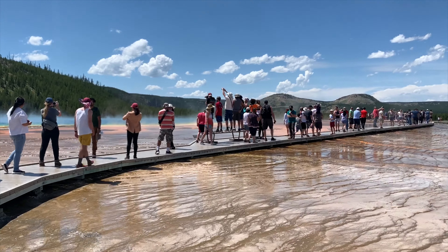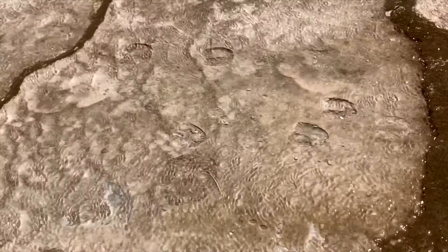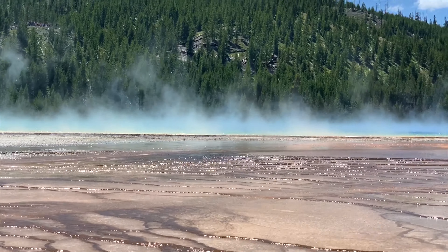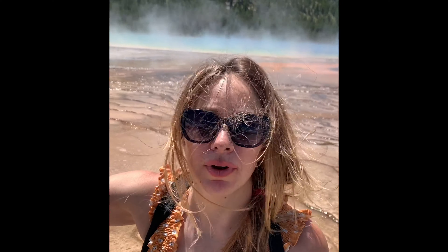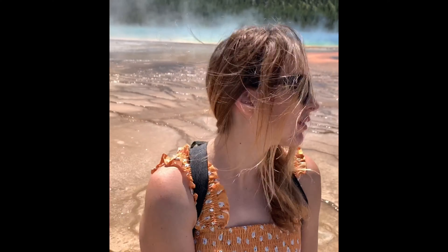This boardwalk is just floating here — you can see the tracks right here. Look at that color coming off the horizon; it's like this mythical blue color. We're at the Grand Prismatic Spring — the Grand Prismatic Spring. Yellowstone, yeah!